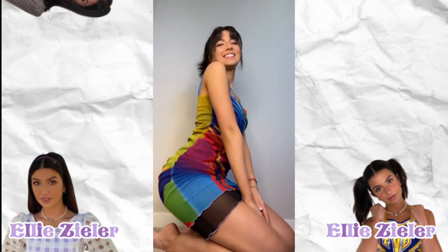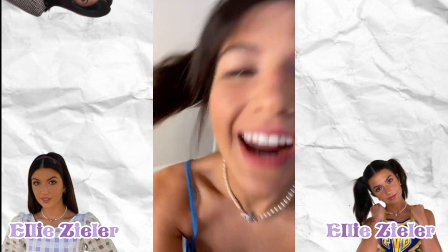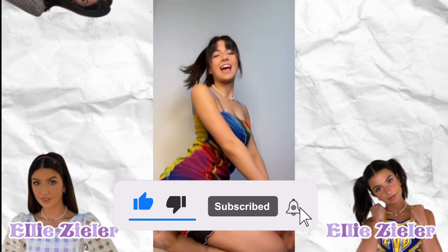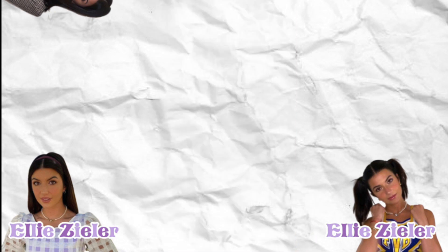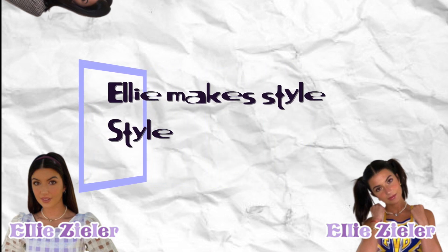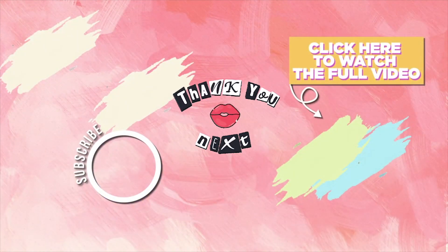That is about it for Ellie's closet. All the links are in the description below. I hope you guys enjoyed this. Please remember to like and subscribe if you made it to the end. Let's confuse the people in the comments — if you made it to the end, comment 'Ellie makes style.' Anyway, thank you for watching. I love you guys. Like and subscribe. Bye.